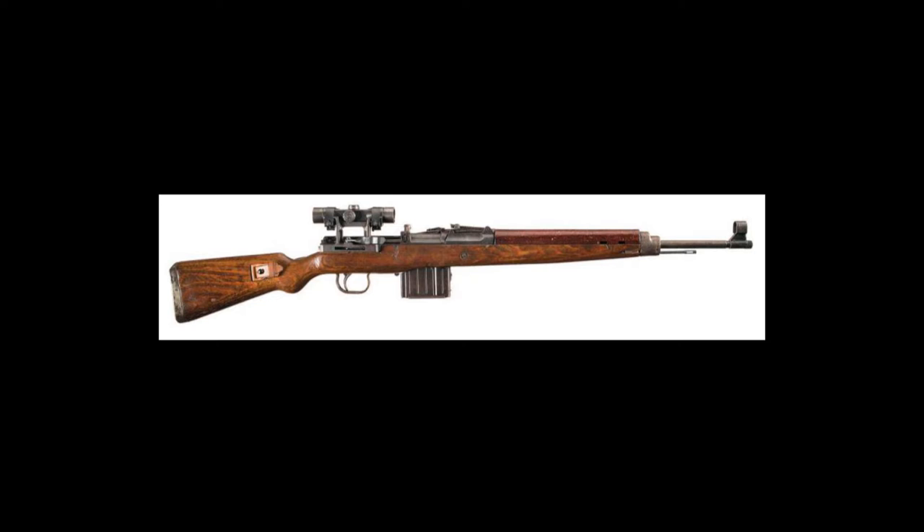The Gewehr 43 was put into production in October 1943, and followed in 1944 by the Karabiner 43 (K43), which was identical to the G43 in every way except for the letter stamped on the side. The name change from Gewehr to Karabiner (Carbine) was due to the fact the rifle was actually two centimeters shorter than the standard Karabiner 98K, making the term Gewehr, meaning long rifle, somewhat unfitting. The Wehrmacht intended to equip each grenadier infantry company with 19 G43s, including 10 with scopes, for issue as the company commander saw fit, though this was never completely achieved.